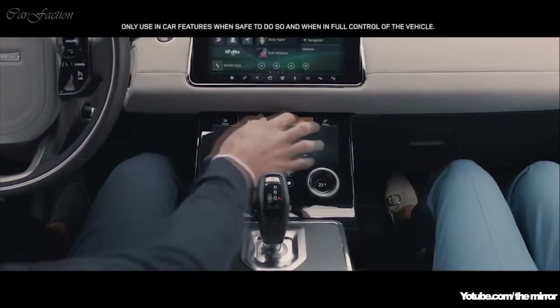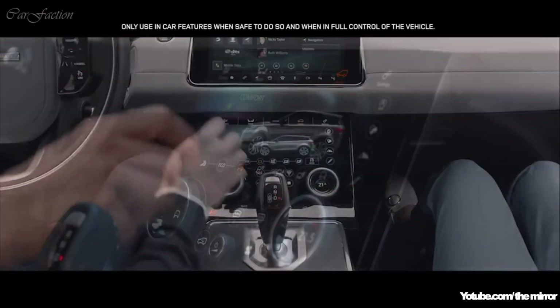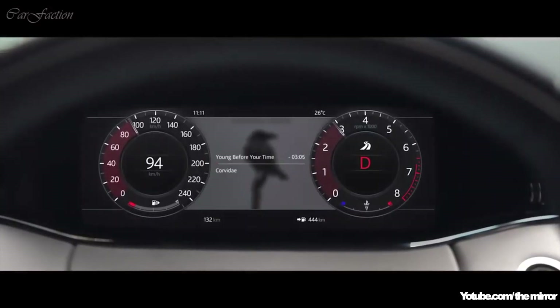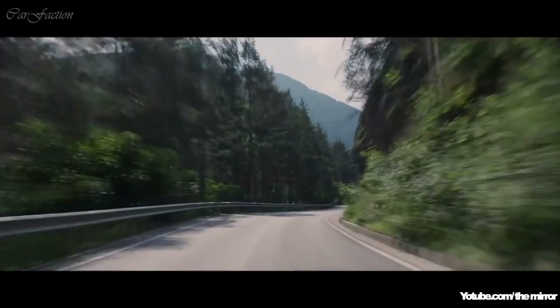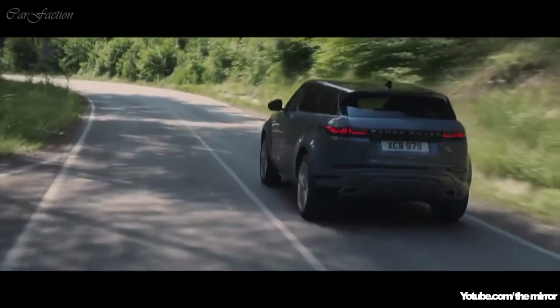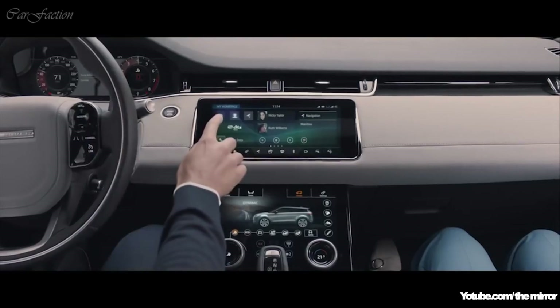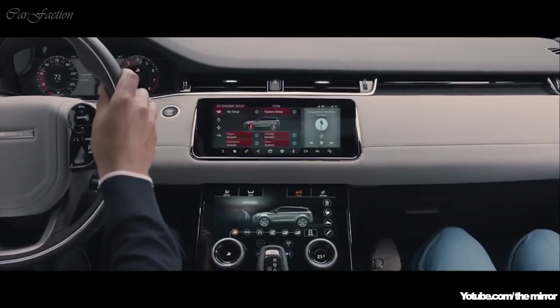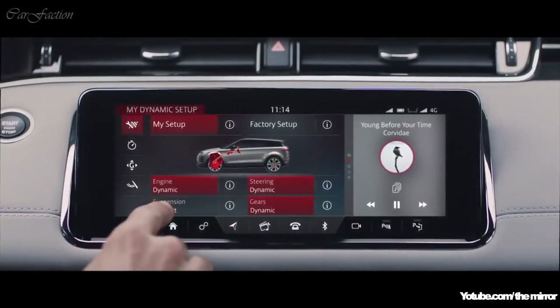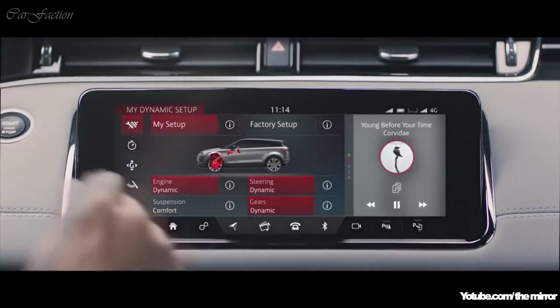Range Rover Evoque has six preset driving modes to suit your driving preferences. Dynamic mode delivers a more responsive, sportier drive. Configurable dynamics offers you the ability to customise the driving character of your Evoque, such as throttle mapping, gear shift points, suspension and steering.